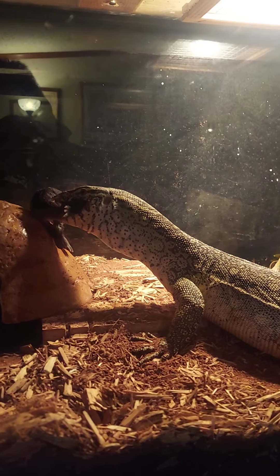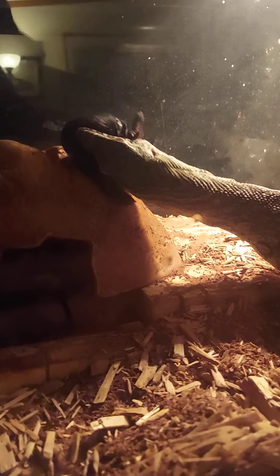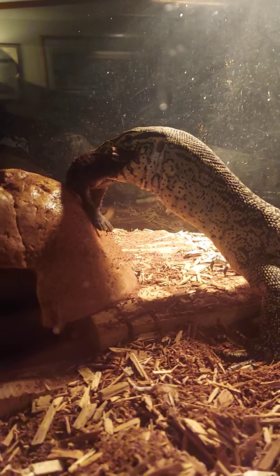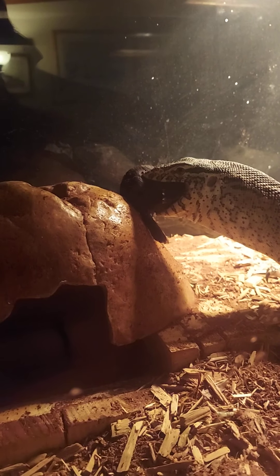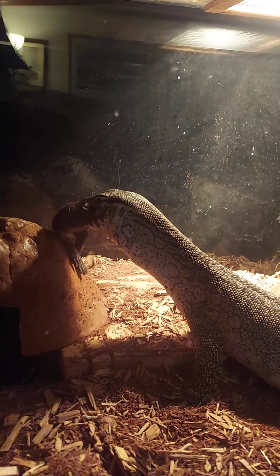Sidney just loves these rabbits — wolfs them right down. Usually once he gets past the front legs it goes down pretty smooth. Kind of a bigger rabbit. I've got some quail too, so once he gets full size he can scarf down a whole quail no problem.